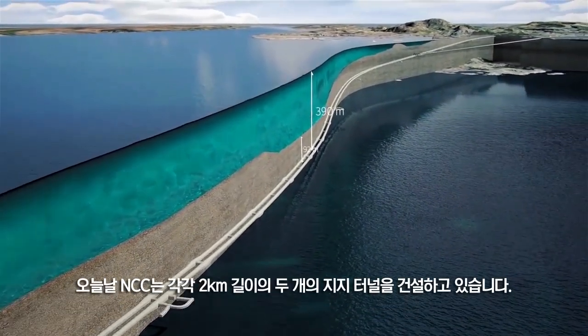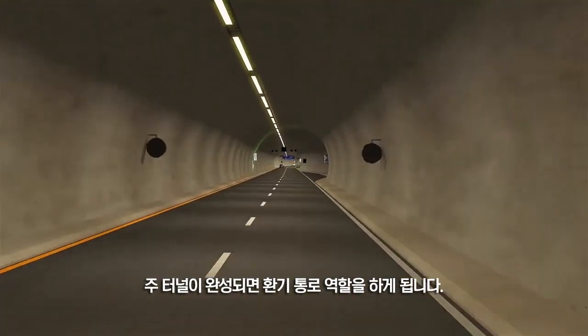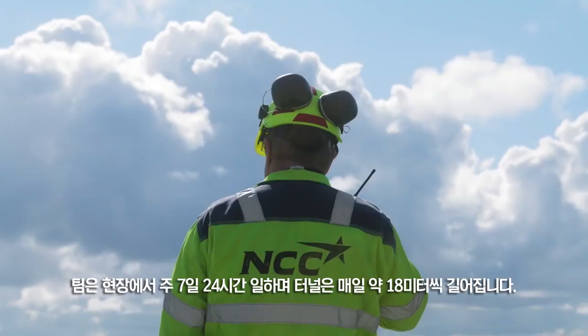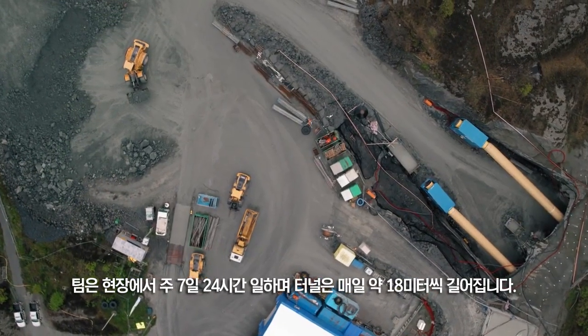Today, NCC are building two support tunnels, each two kilometers long. They will serve as ventilation shafts once the main tunnel is finalized. The team works 24/7 on site, and the tunnels become about 18 meters longer each day.